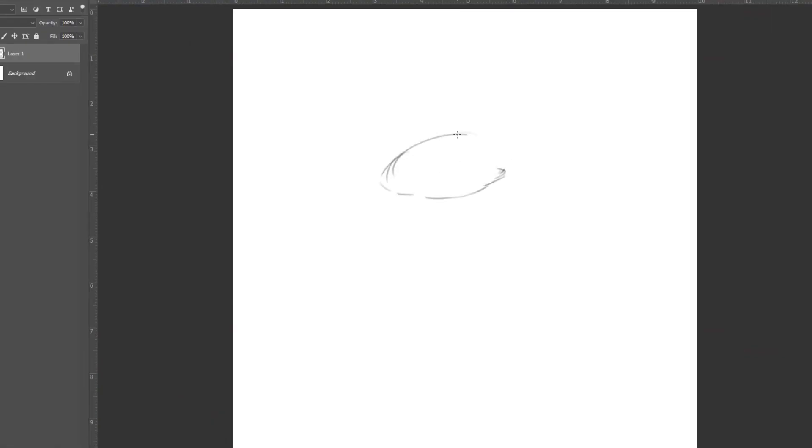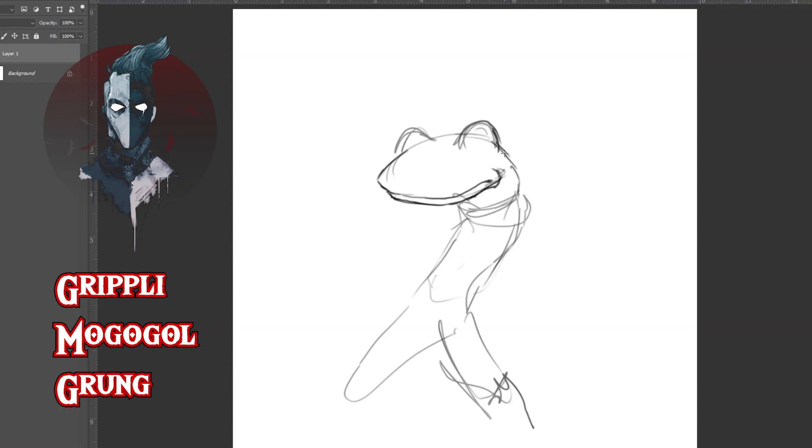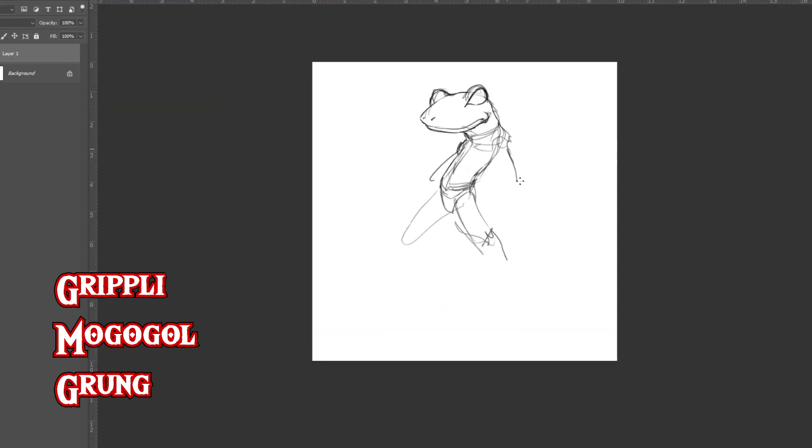Let's talk about Gripplies. The Gripply, or the Magoglal — Mogoglal — or their variant the Grung. It's like grunge, but 20 years out of date. It's fine.